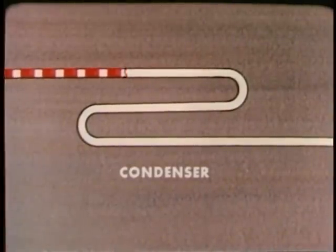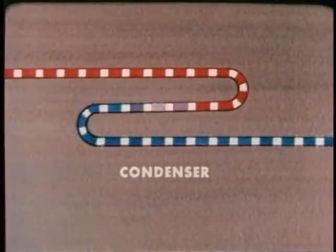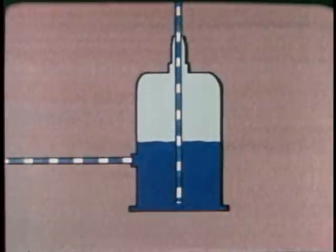The gas is hot — hotter than the surrounding air — so it gives up heat to the air. As the refrigerant loses heat, it starts changing back into a liquid. To complete the cycle, the liquid refrigerant returns to the receiver.